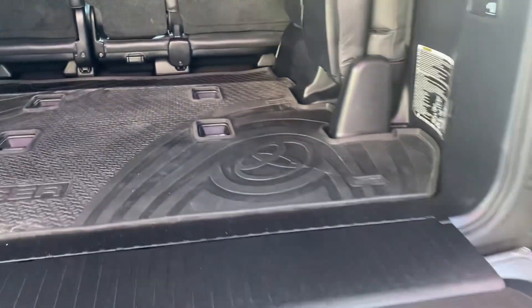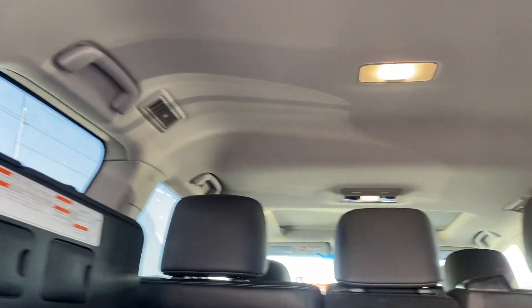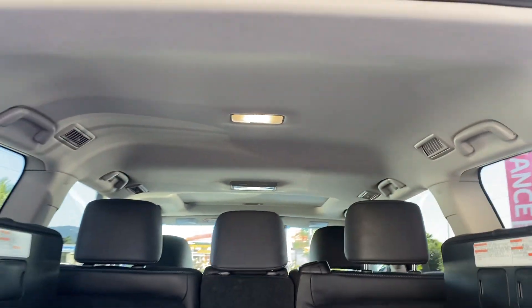Massive boot space. The seats are up but you can drop them down. Rubber floor mats over carpeted floors, power plugs in the rear. The roof lining is in immaculate condition, and air vents run all the way through to the rear.